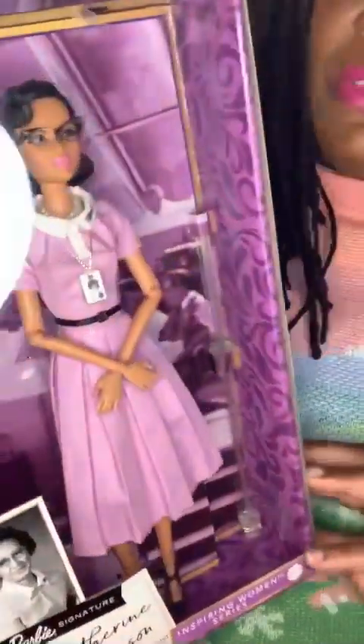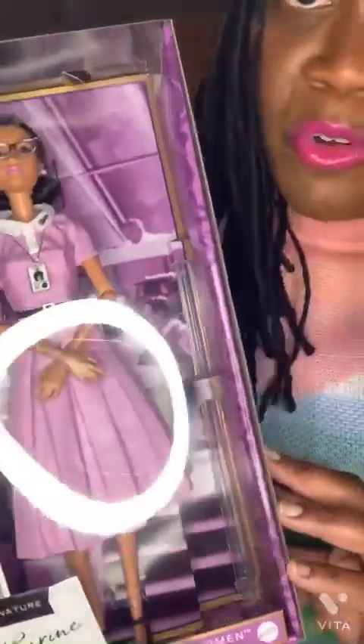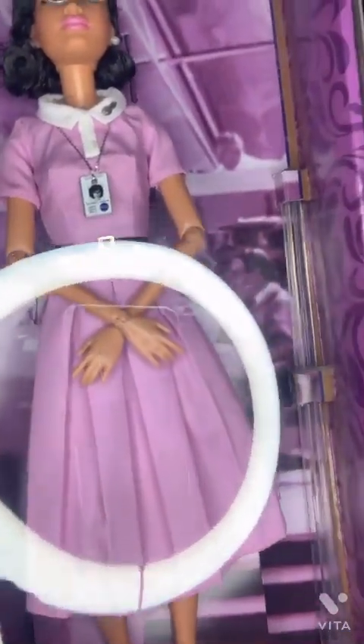All of the Inspiring Women series dolls have full articulation, meaning full movement. You can see at her elbows — her elbows bend, her wrists bend, her knees bend, and her ankles bend. That's the Katherine Johnson doll.